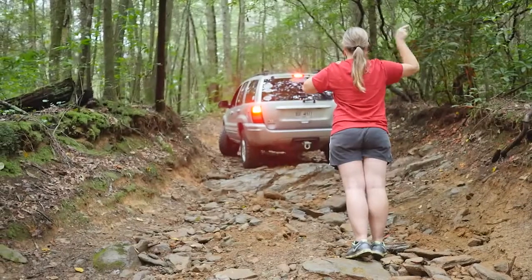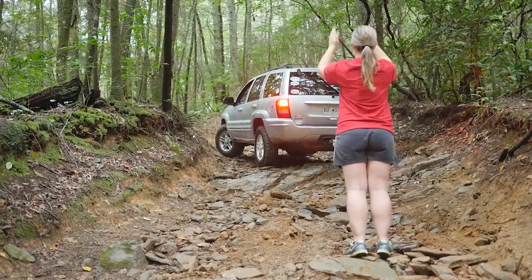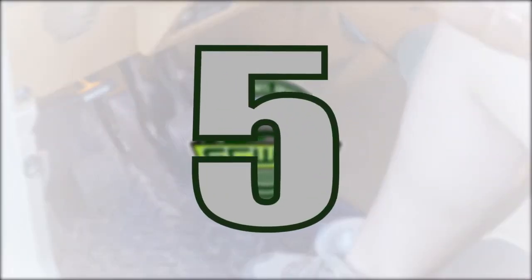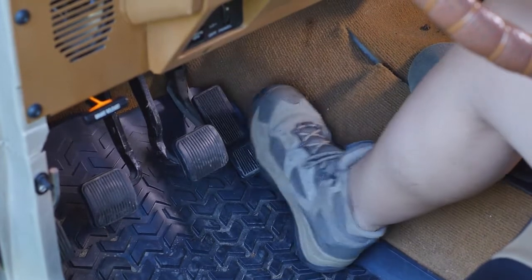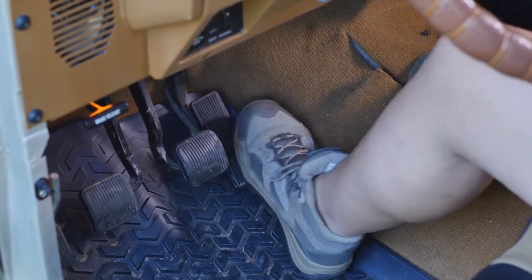Most people unconsciously turn the steering wheel as they turn their heads to look behind them. This can possibly cause them to get sideways on a hill and roll over. To avoid jerky movements on the gas pedal, rest the right side of your right foot against the transmission tunnel and your heel on the floor. This helps in stabilizing your foot, and then you can practice rolling your foot on and off the gas pedal in a controlled manner.